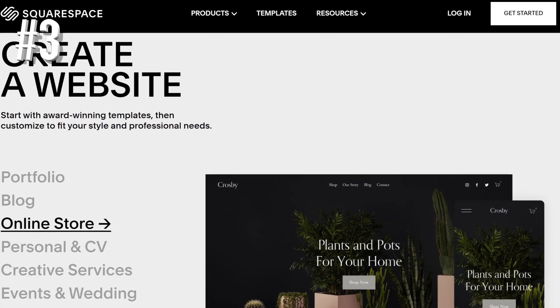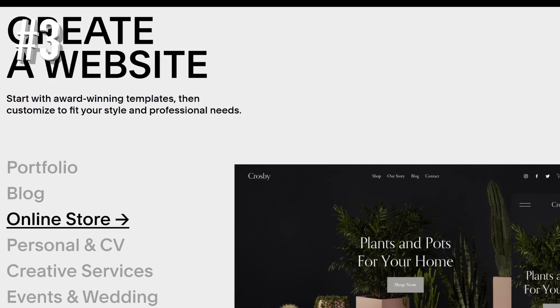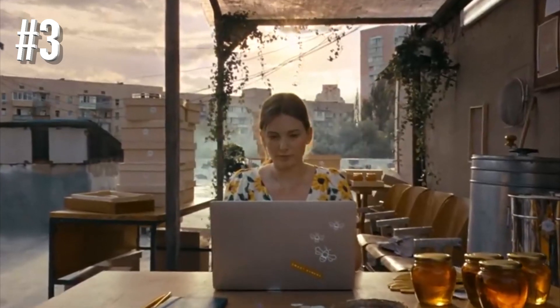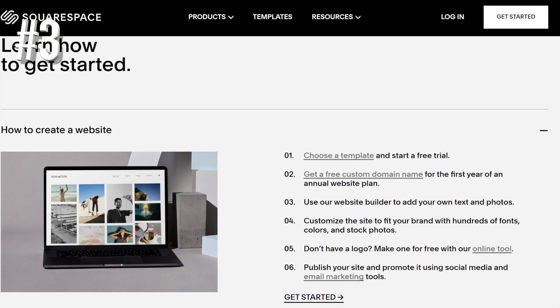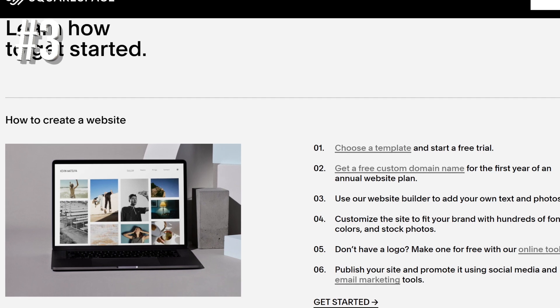Even the Squarespace price plans look good. If you sign up for a year, you'll pay just $18 per month on the cheapest e-commerce plan, or $26 per month on a month-to-month contract. However, you can get the $18 a month plan for only $16.20 a month when you use our exclusive Squarespace offer code on your first purchase.